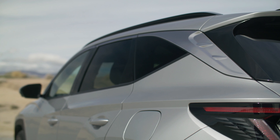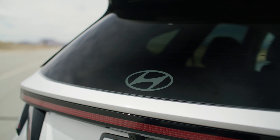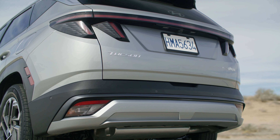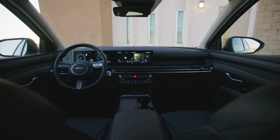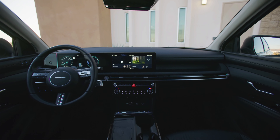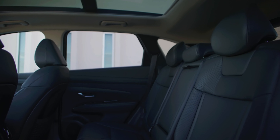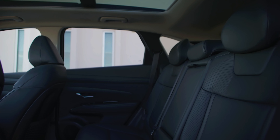The 2025 Hyundai Tucson has a completely redesigned interior. The digital cockpit has been upgraded to a panoramic curved display with dual 12.3-inch displays that can optionally be combined with a 12-inch color HUD. The new infotainment system is said to be faster and easier to use, as well as being compatible with OTA updates.